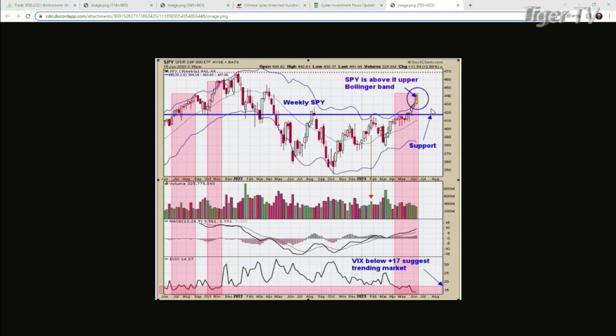We think we're probably going to see a stall — probably sometime next week — but it's not going to be a top of any consequence, not like January of last year when the market peaked and went down all the way into October 2022. We're looking for probably some sort of consolidation phase. When the market on a weekly time frame closes above the upper Bollinger Band, you're getting close to some sort of consolidation.